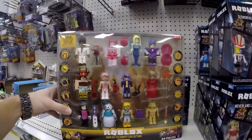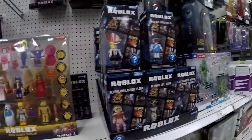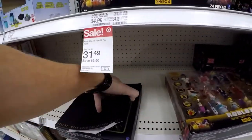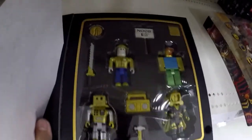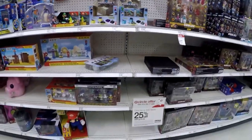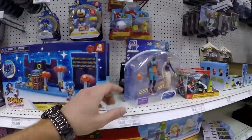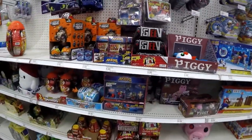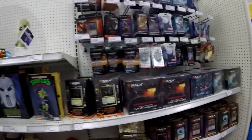Target exclusive Roblox set on sale, $31. Bunch of singles. Oh, this is pretty cool as well — you got gold collection right there. For Roblox fans, Minecraft, you got some Mario, Sonic the Hedgehog, Space Jam, more Sonic, and some miscellaneous toys for little kids.